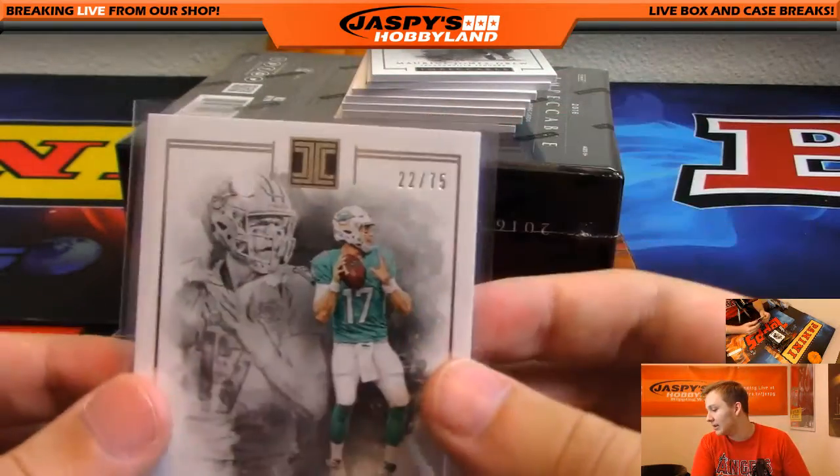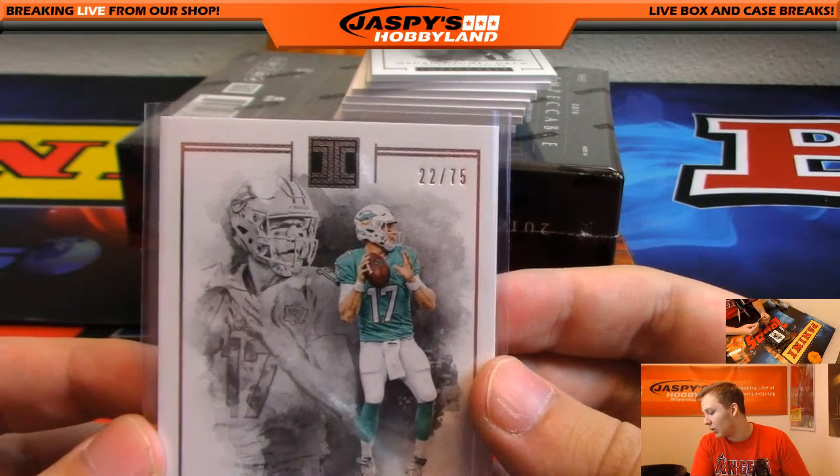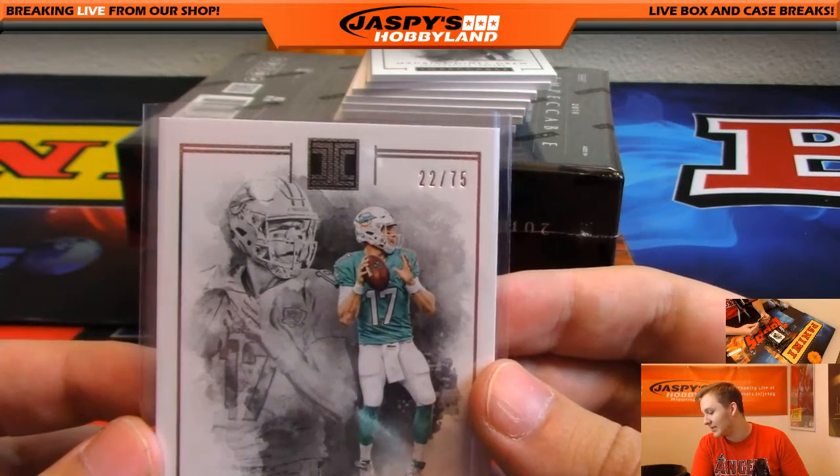Looks like you got the Cardinals, Bills, Bengals, Browns, Cowboys, Jaguars, Texans, Raiders, Titans, and Redskins.